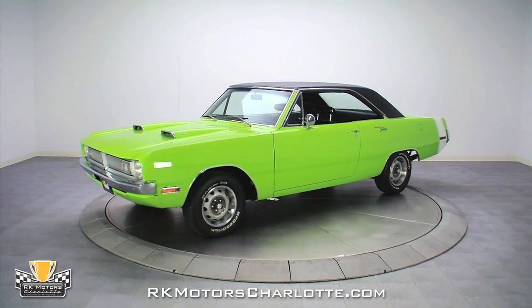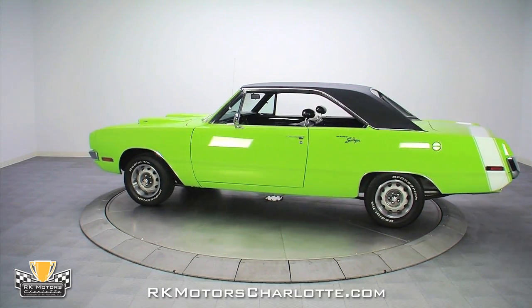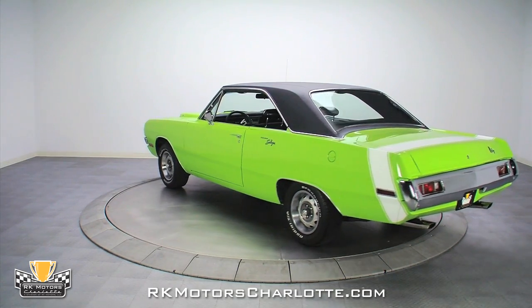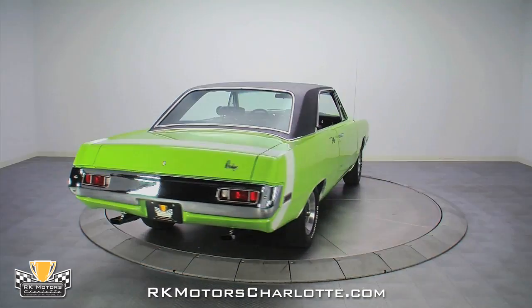Originally built in Windsor, Canada, and sold in sunny California, then rescued from a Las Vegas scrapyard in the 1980s after the original owner passed away, this rust-free Dodge Dart eventually made its way east to be massaged into a serious street machine by RK Mutter's own Mitter, Ohio restoration shop.